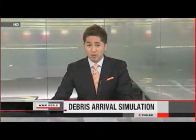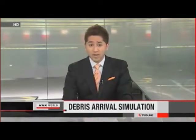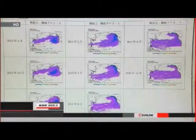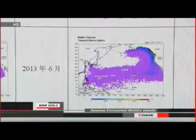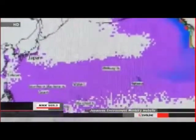The tsunami washed mountains of debris into the Pacific Ocean. Officials with Japan's Environment Ministry say tons will start washing ashore in North America next month. The officials used computer simulation to figure out how quickly the wreckage is moving. They think more than 100,000 tons will reach the North American coastline by June and more than 200,000 tons by October.